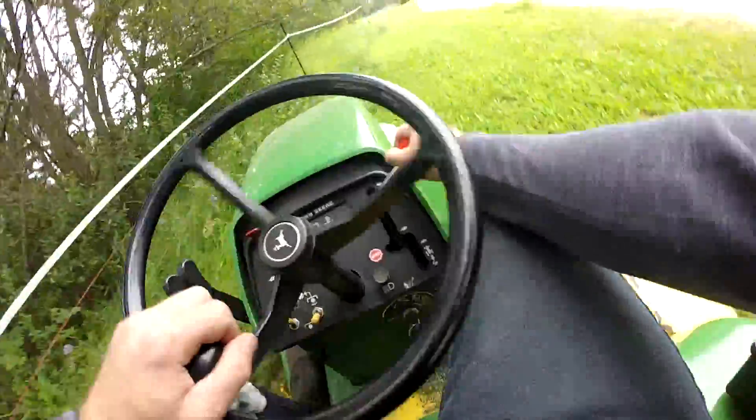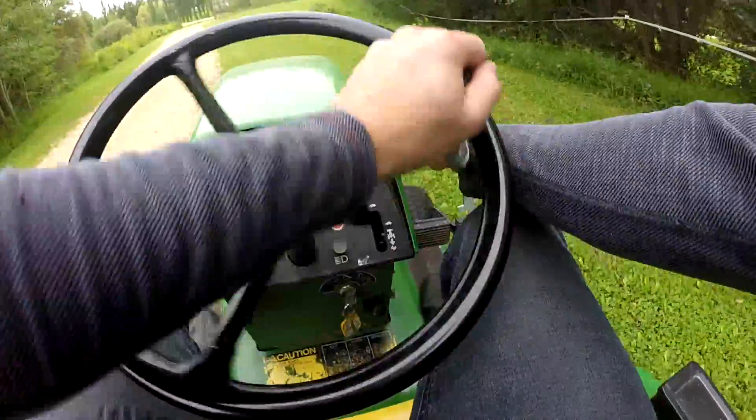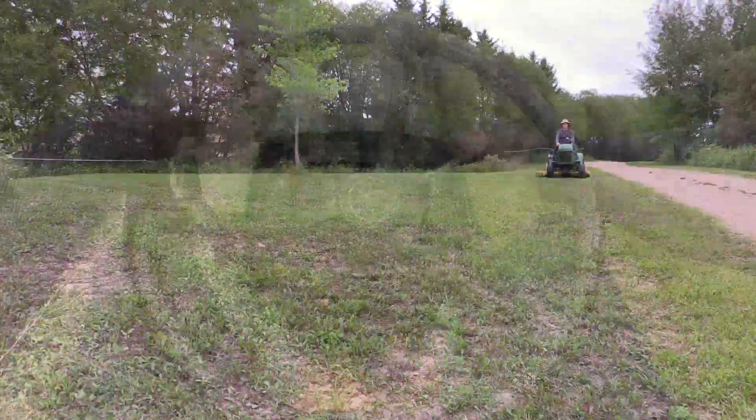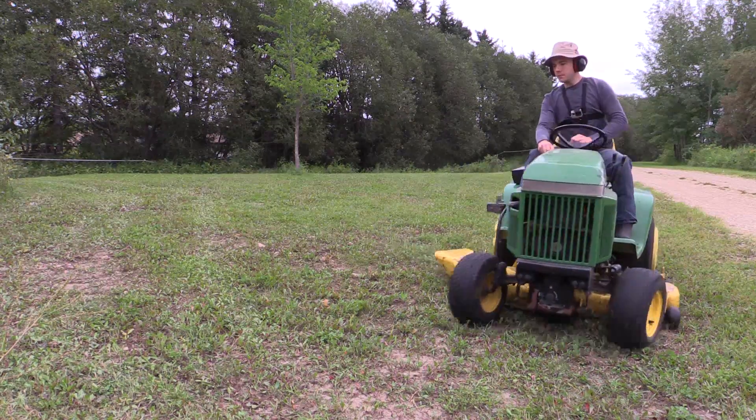This John Deere 322 is just absolutely perfect for all of my applications as they are, and I could not ask for a better year-round tractor to help maintain our property.